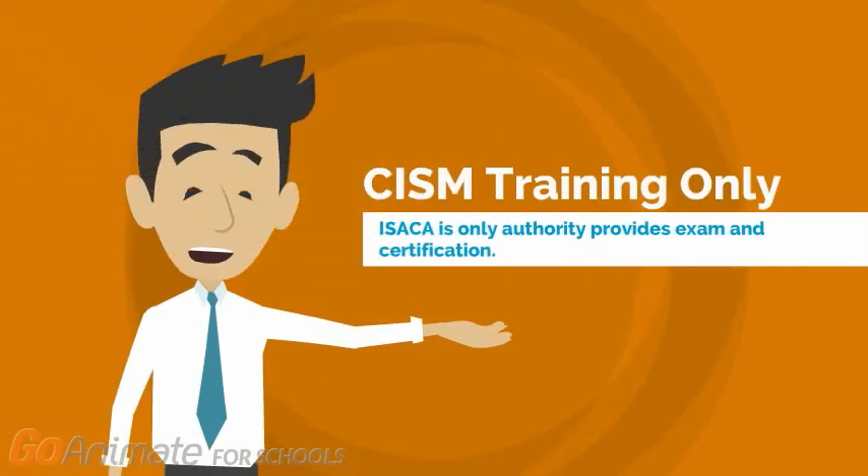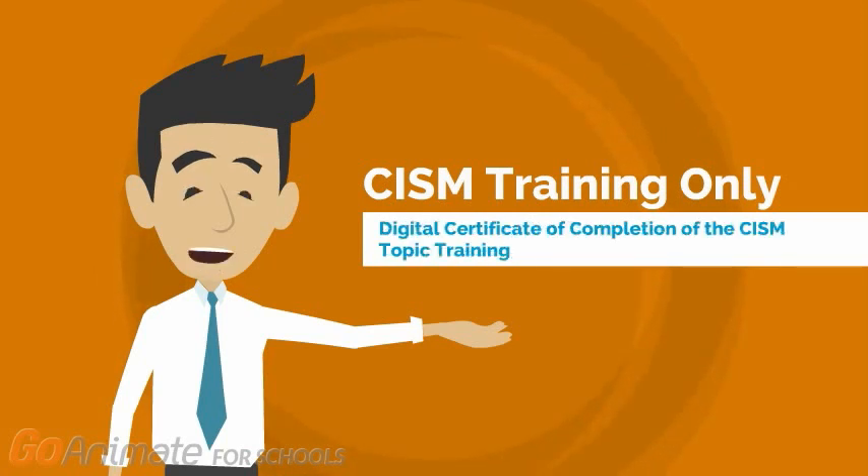Remember, this is only a training and we are not providing certifications. However, students will gain 5 credits after successfully finishing studies for their degree program. Any student finishing online training can receive a digital certificate of completion of the CISM topic training. One more direct benefit for finishing online training.